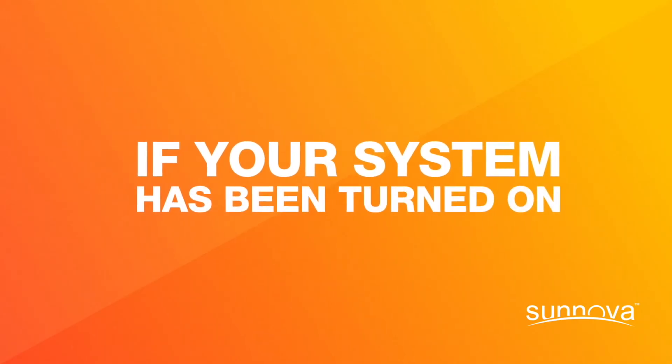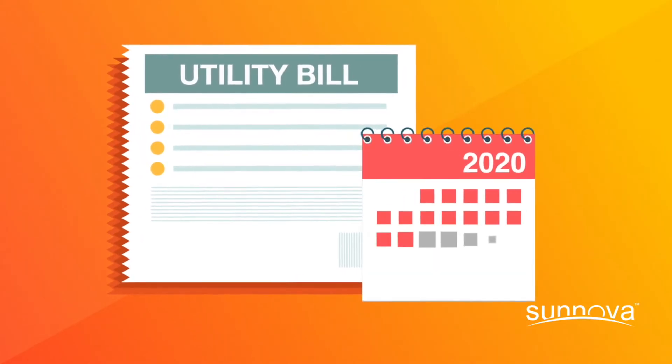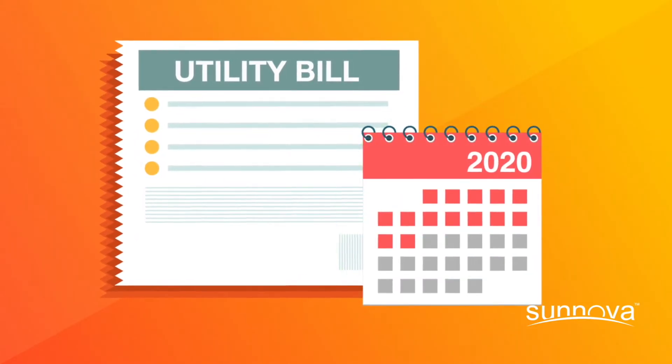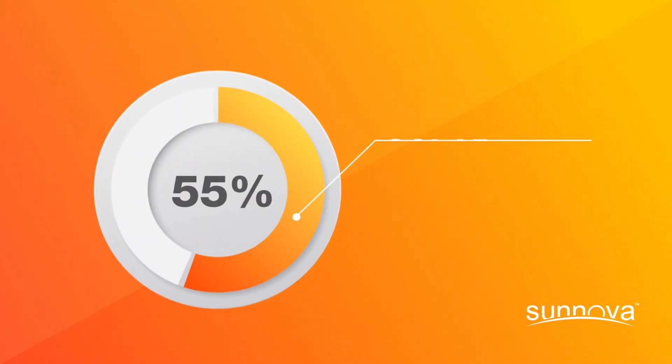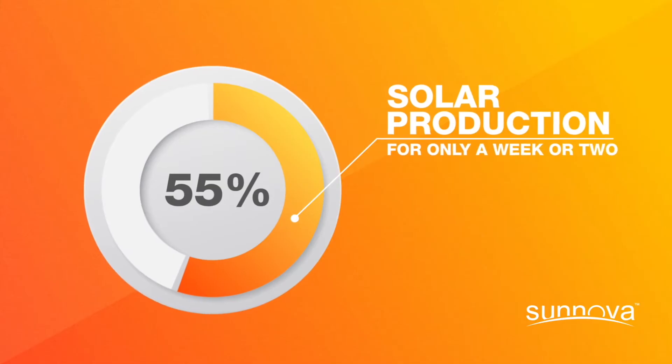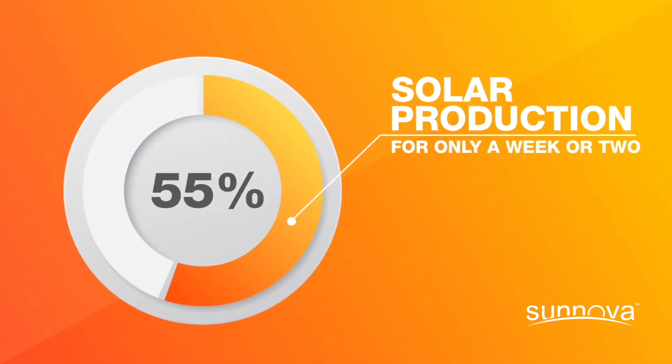If your system has been turned on and this is your first utility bill since you made the switch to solar, keep in mind you may not be looking at a full month of solar production. Let's say your system was turned on during the middle of your utility billing period — in that case, you might only have a week or two of solar production included on your first bill.